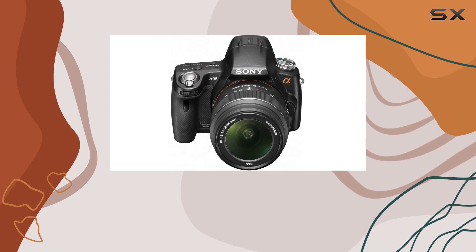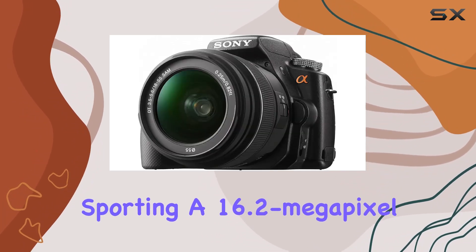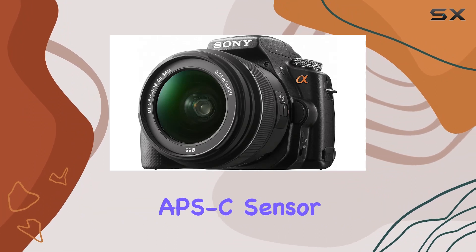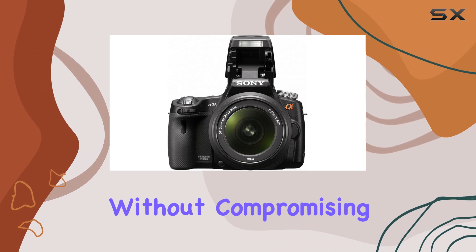This means crisp, fast focusing without the typical hunt in video capture. Sporting a 16.2 megapixel APS-C sensor, this camera nails detail and low-light sensitivity without compromising on noise.